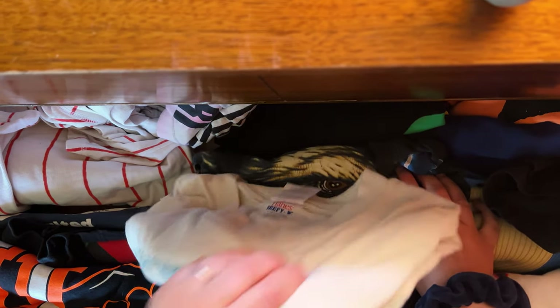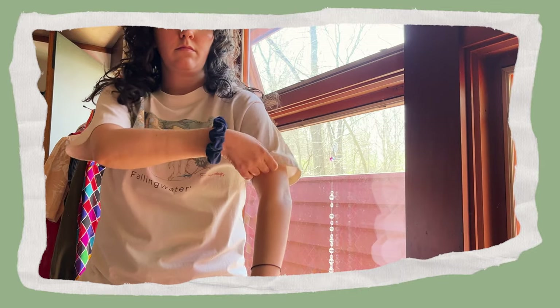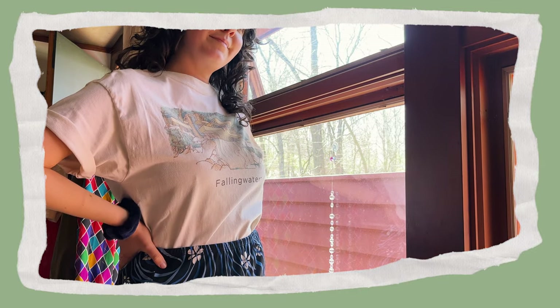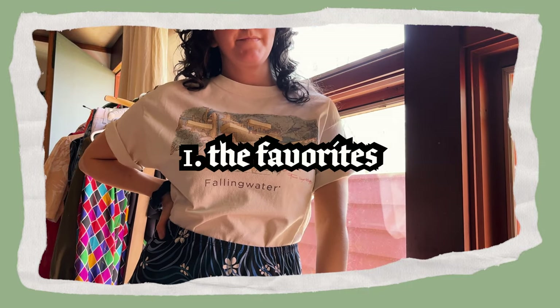Since this video is all about vintage graphic tees, I also wanted to share some of my personal favorite tees from my own graphic tee collection. So let's do some superlatives — starting with the favorites, I've got two favorites.